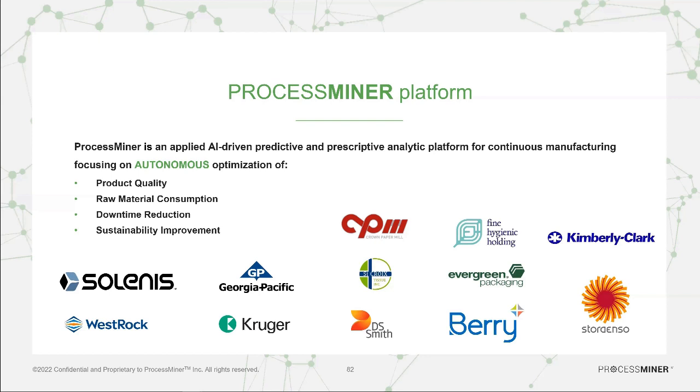We wanted to build a platform that is turnkey, autonomous, and can deliver value to continuous manufacturing clients by optimizing the quality of the product while the product is being made. This has been a big challenge in the industry due to the fact that continuous manufacturing generates a lot of data.